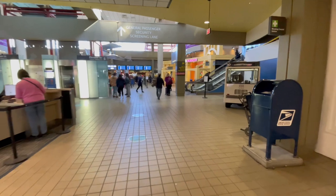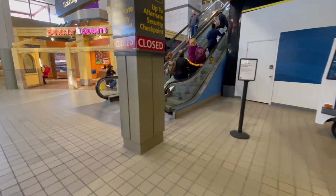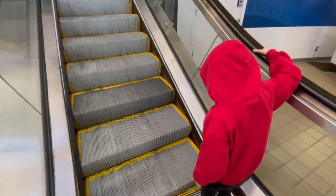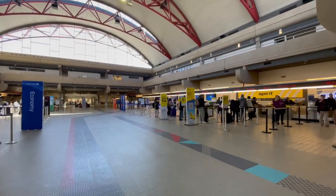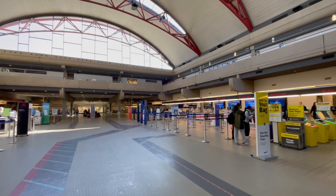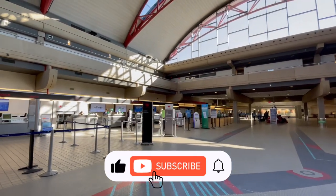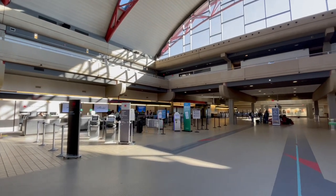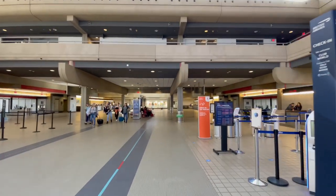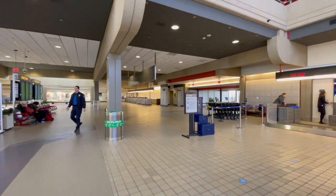Instead of going to TSA we are going to go right up the escalators because this is where we're going to check our bags. Right up here is where you're going to go — Spirit Airlines is there, JetBlue if you're planning on heading towards Boston, that's always a great option. There's also Frontier Airlines and a few others on down the way. If you are taking charter flights, Allegiant is all the way down there in the corner, which from the departure section is going to be the very first door you come out of.